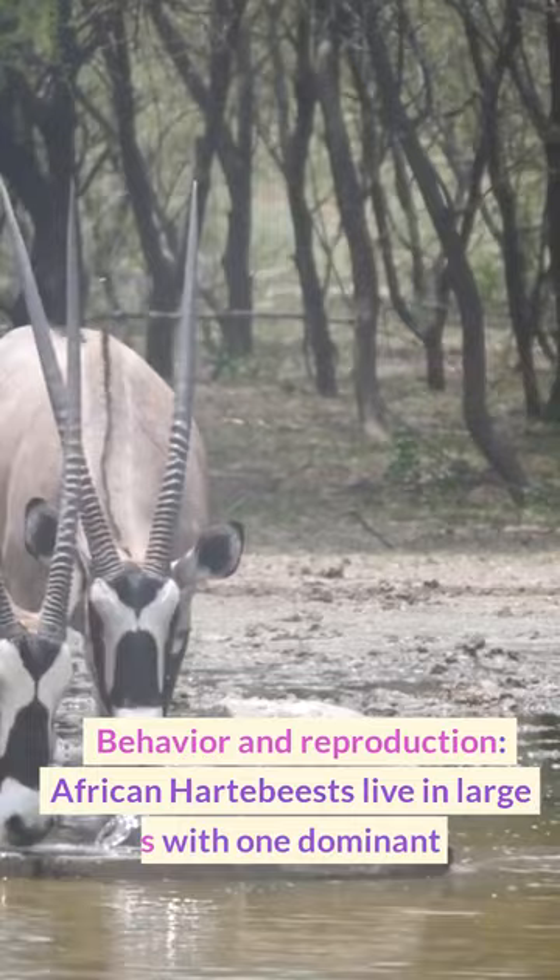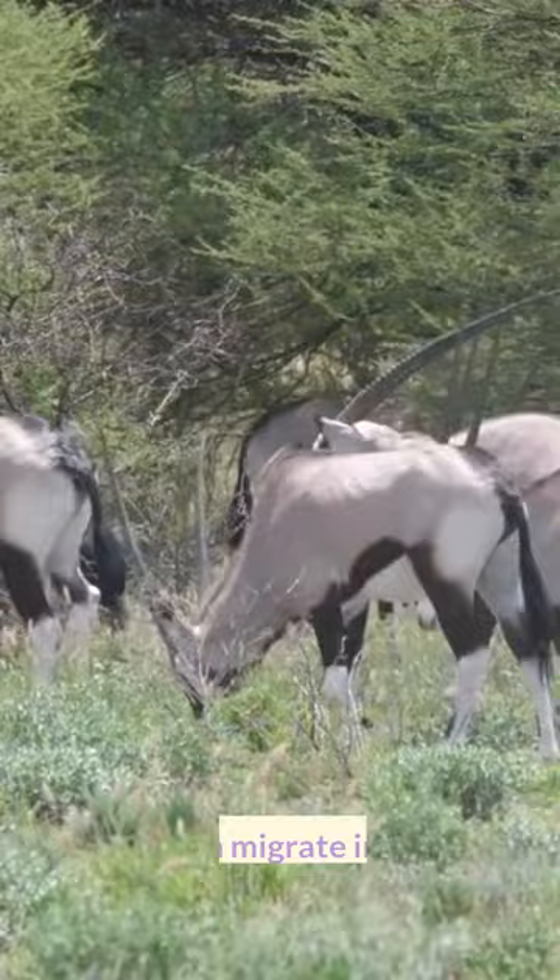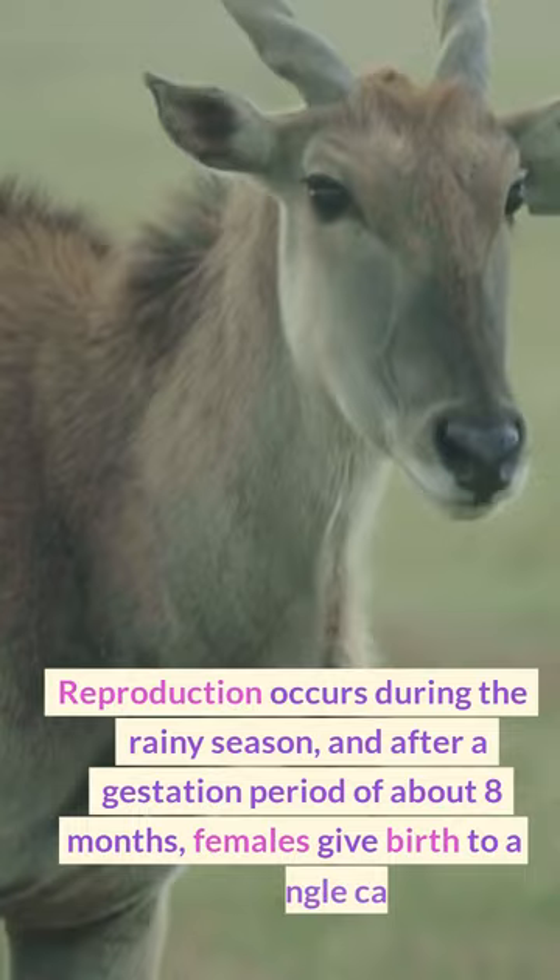Behavior and Reproduction: African hartebeests live in large herds with one dominant male and multiple females. They often migrate in search of food and water. Reproduction occurs during the rainy season, and after a gestation period of about 8 months, females give birth to a single calf.